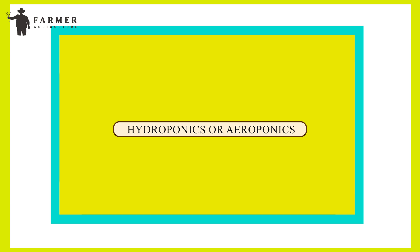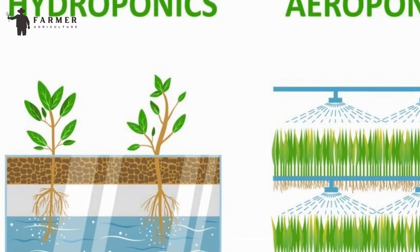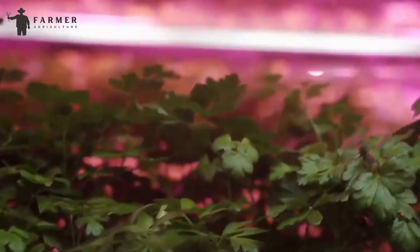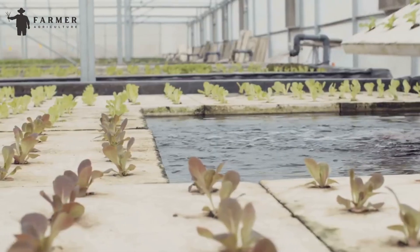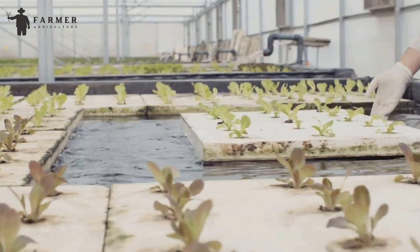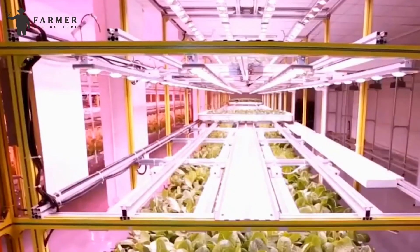Number 2: Hydroponics or Aeroponics. Vertical farming often employs innovative cultivation methods such as hydroponics or aeroponics, which involve growing plants without soil. Instead, plants receive nutrients directly through water or mist, allowing for efficient nutrient absorption and minimizing water usage compared to traditional soil-based farming.